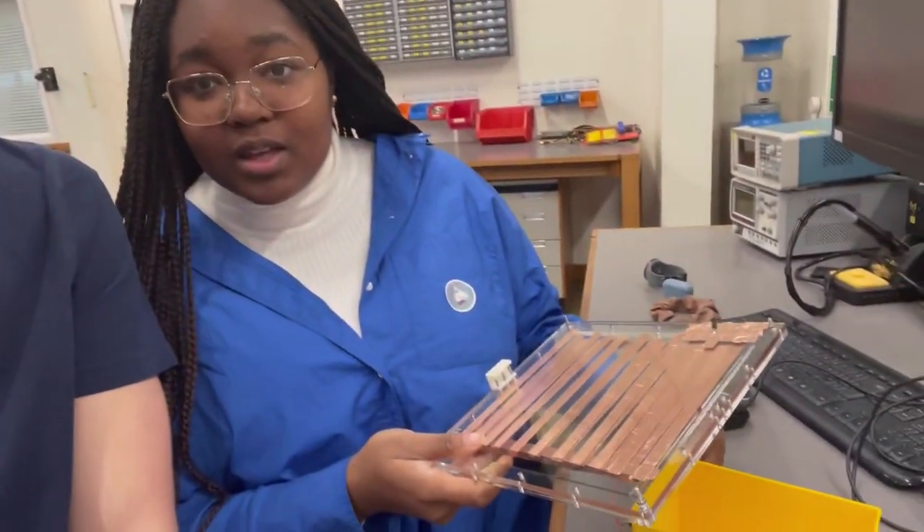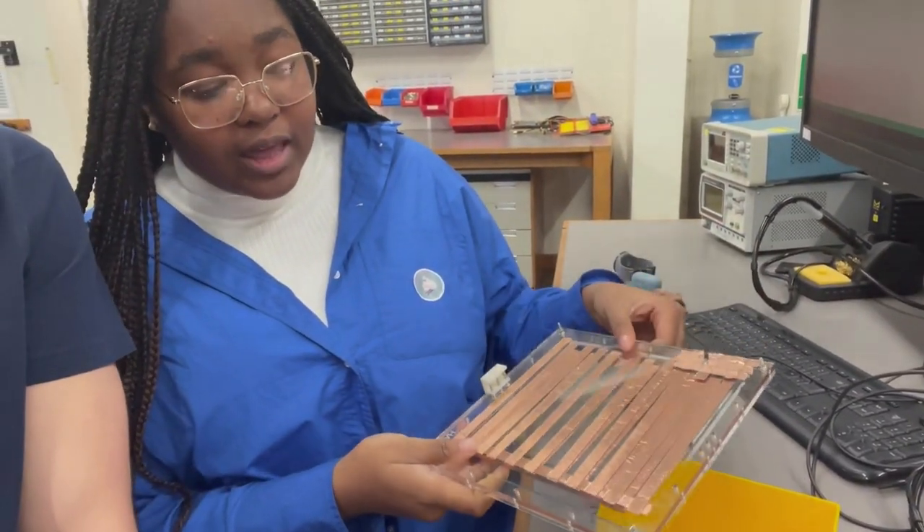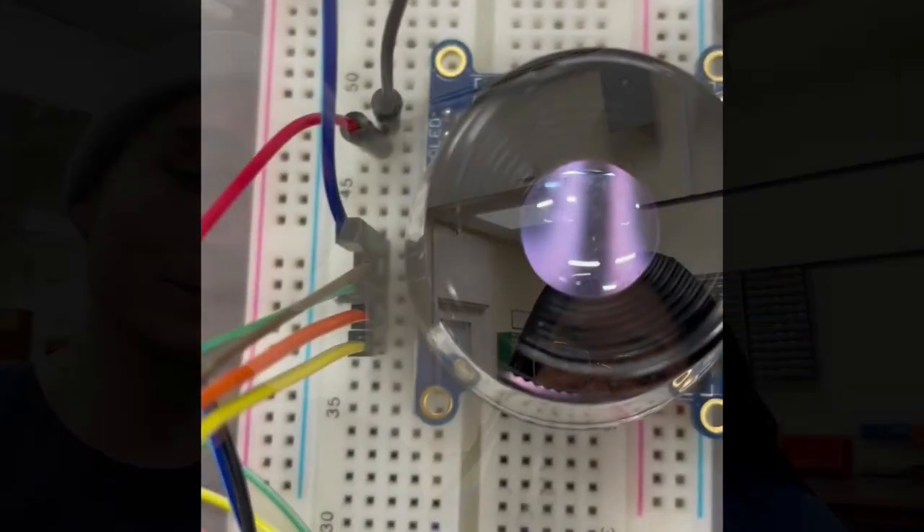I'm here with Lewis, one of our amazing general engineering students. Can you tell us a bit about the class that we're in? We're in a micro-engineering lab, doing code and a lot of wiring. We're currently coding an LCD screen to show different images. It's really cool. This is like one of the pieces — we made it all from acrylic and some copper tape.